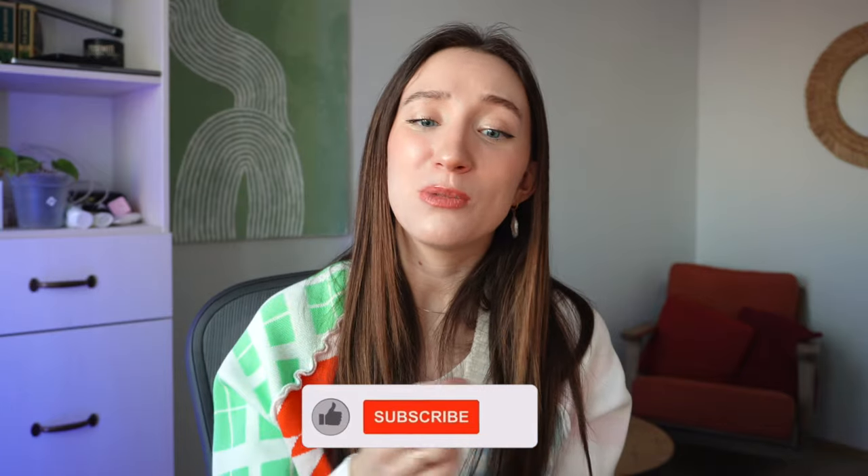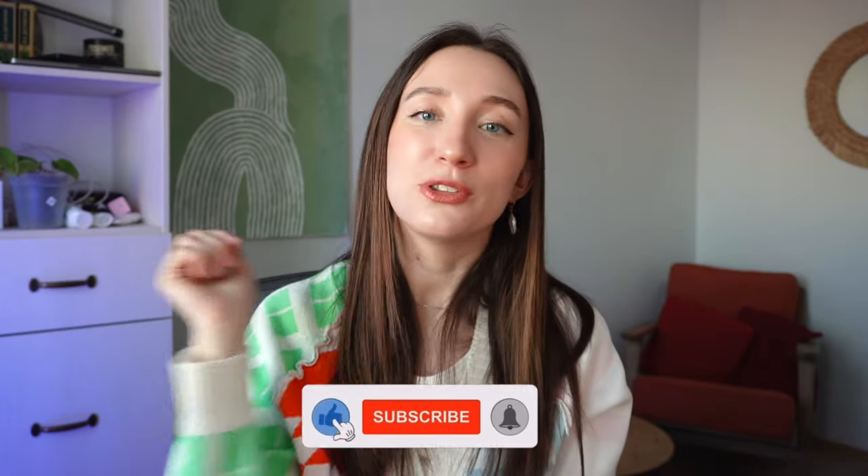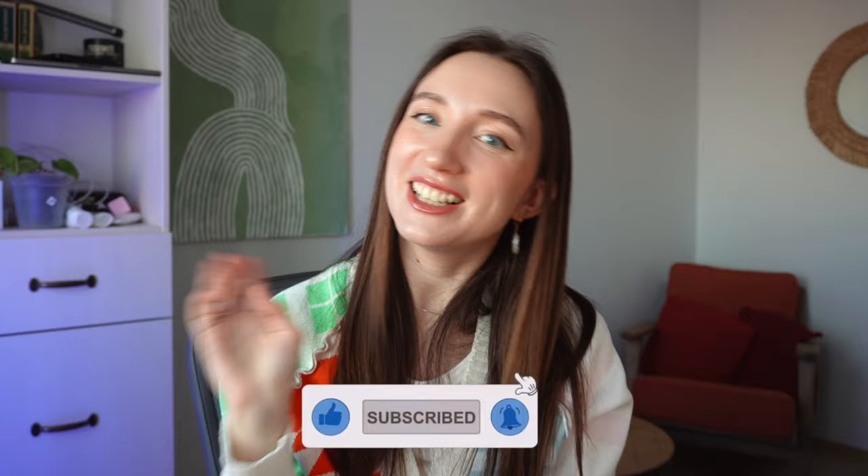Thank you so much for watching! There are so many new viewers and I can't wait to get to know you all. Leave a comment below — I'll answer every single one, I promise. Thank you for watching, give it a thumbs up, subscribe to my channel, and see you next time. Bye!